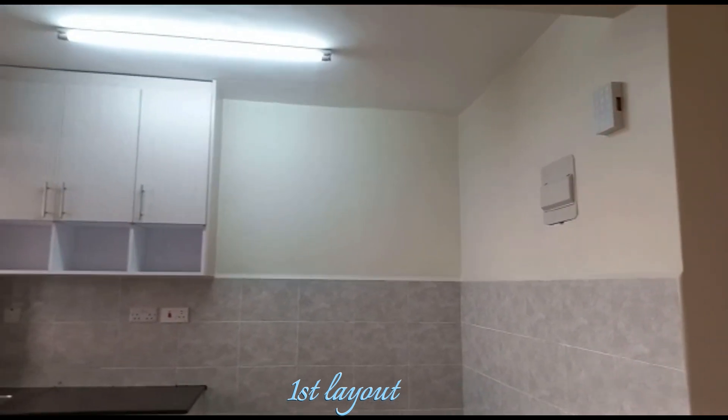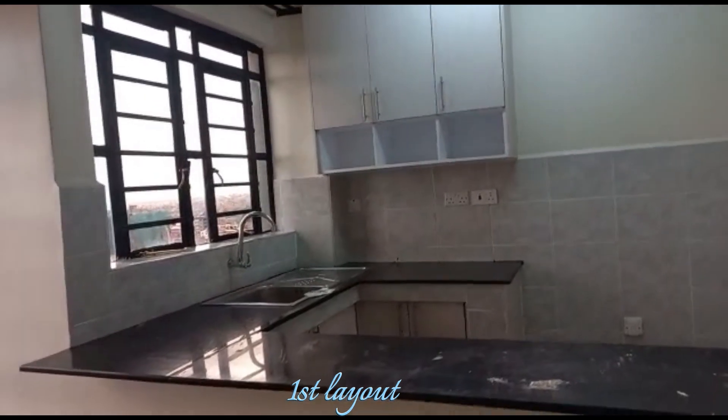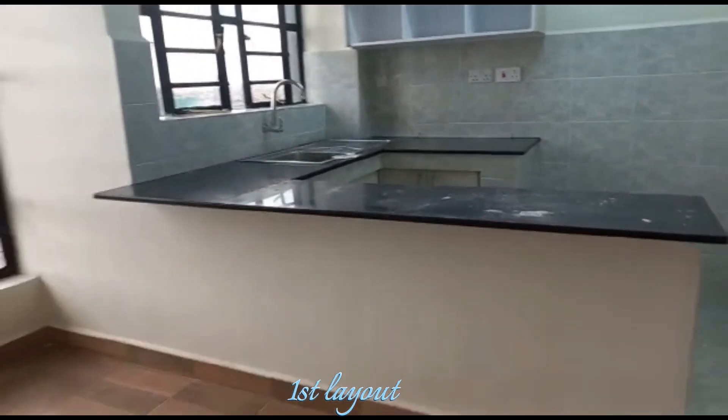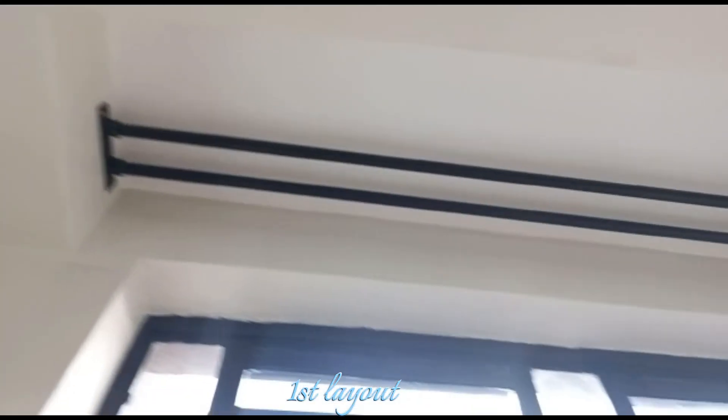There are two typologies: a closed kitchen which goes for 25,000 Kenyan shillings and an open kitchen which goes for 27,000 Kenyan shillings. They also have a curtain rod, which is a nice touch.